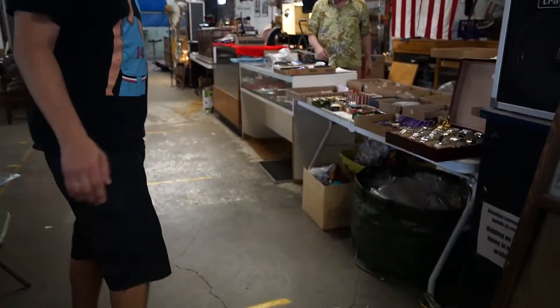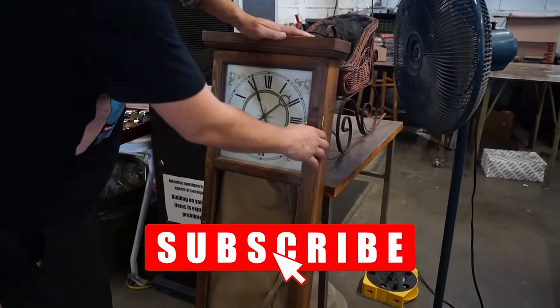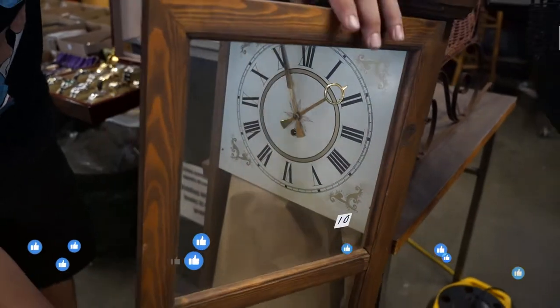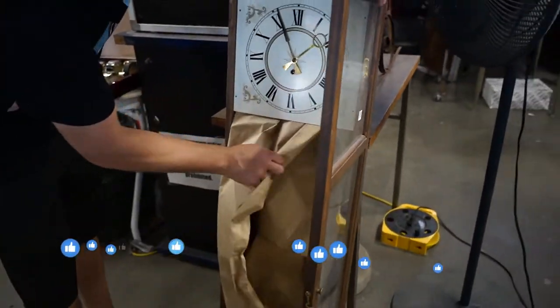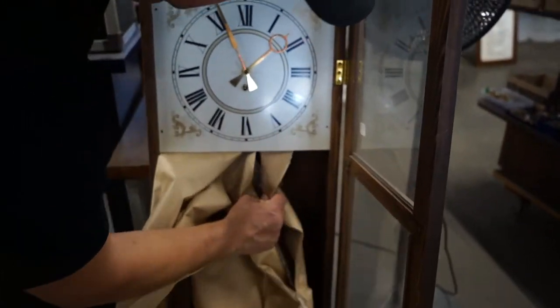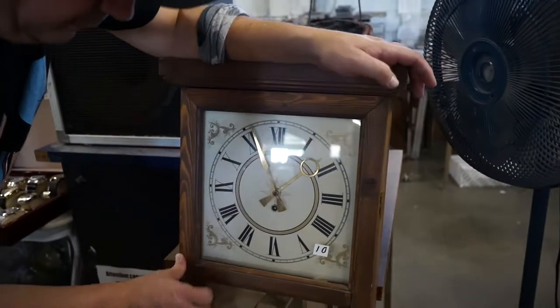Hello everyone, here's the preview video for this week's auction. Got a lot of great stuff as usual lined up for your bidding pleasure. Here's a very big clock, a really nice 12-inch clock — it's all just nicely packed in there for travel.